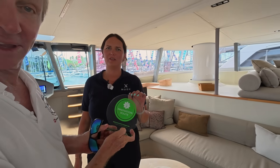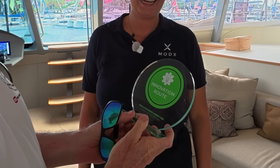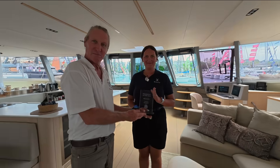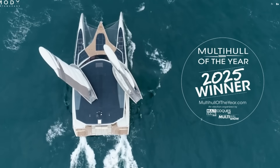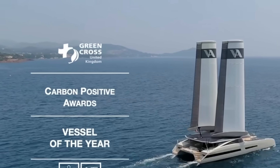We just won another prize yesterday — the Route Award from the Cannes Yachting Festival. Congratulations! Thank you. And we were elected Multi-Hull of the Year at the Multi-Hull Show in La Grande Motte. We also received the Carbon Positive Award, organized by Green Cross. So we have three awards.